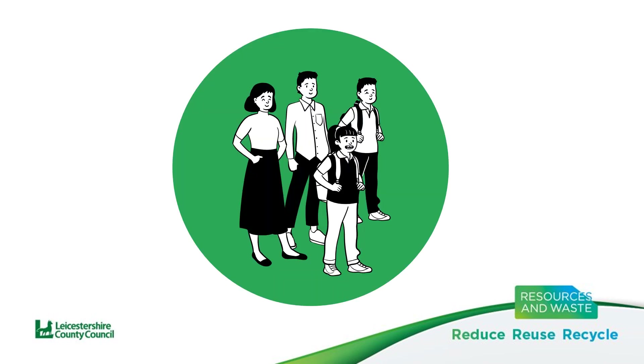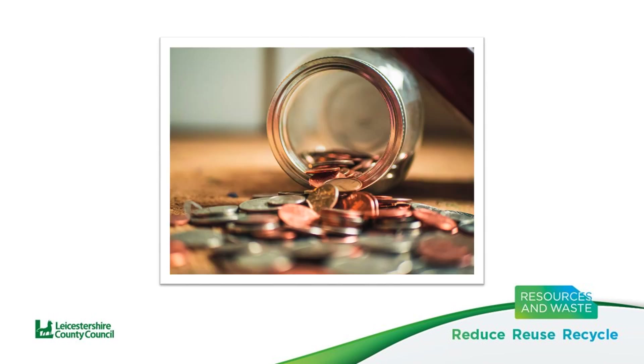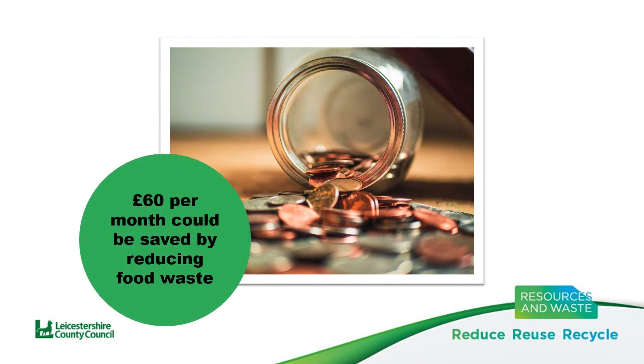Let's take an example. Here's a family with two kids. How much money can the average family save by reducing food waste in their homes? It's estimated by Wrap that around £60 per month could be saved by the average family by simply using or reducing the amount of food bought.